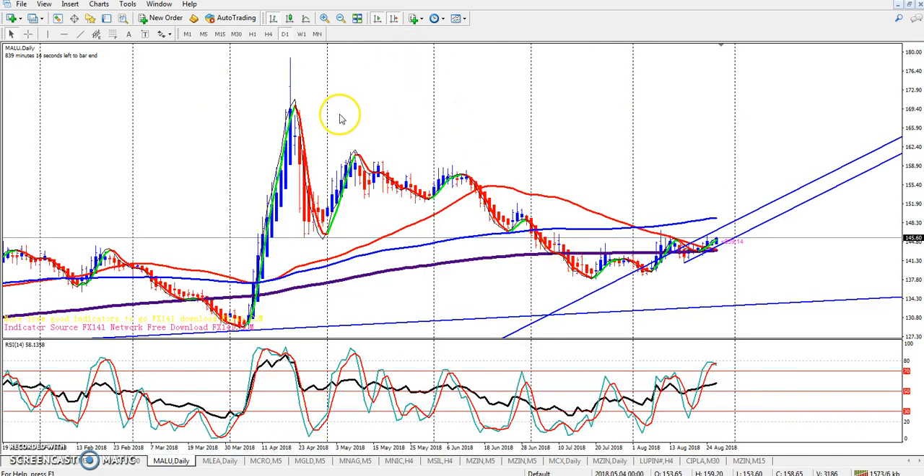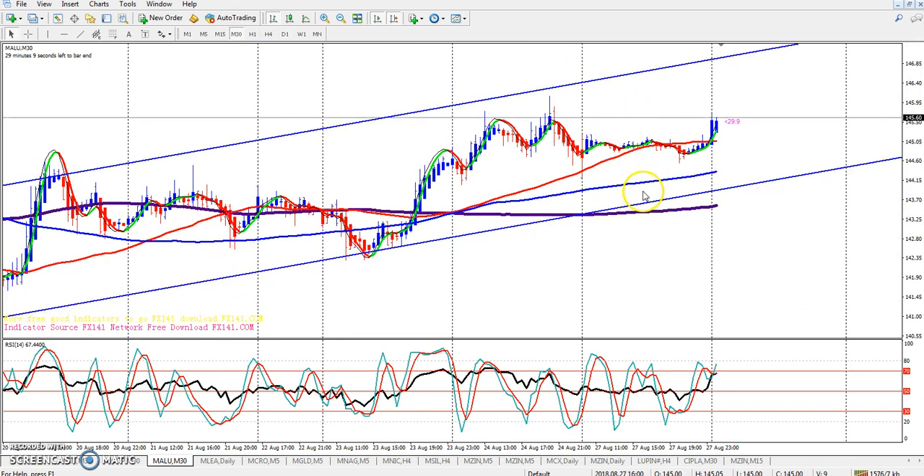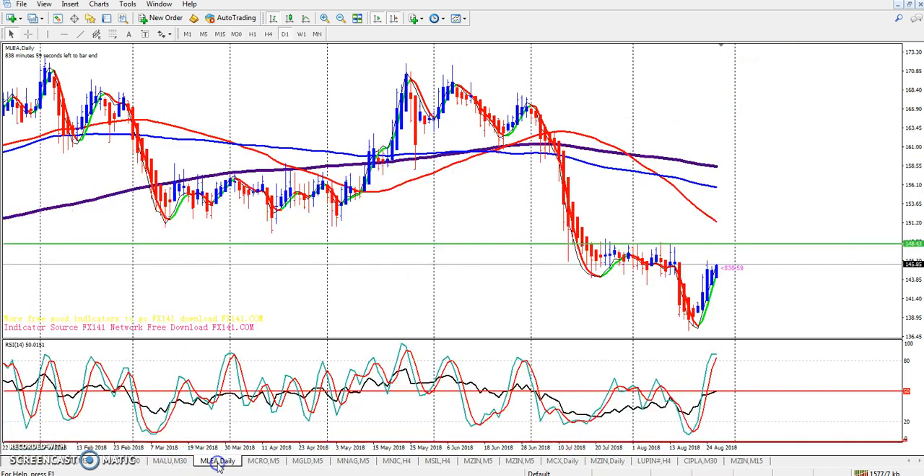This is aluminum — aluminum is also running in this range. I hope it will give a correction up to this area. This is Lead — I also hope it will give a correction up to this area.